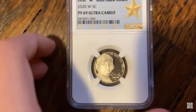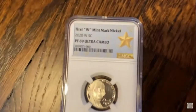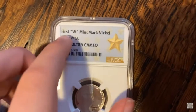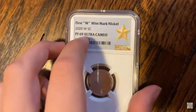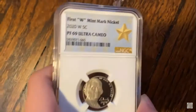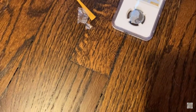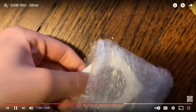Oh my gosh, we have an NGC graded coin — my first NGC graded coin! And it is a first W mint mark nickel graded Proof 69 Ultra Cameo finish. What a beautiful coin, minted in West Point. Oh my gosh, my first NGC graded coin — beautiful!